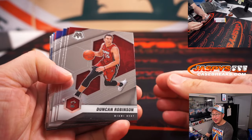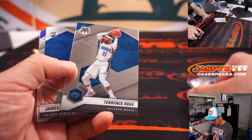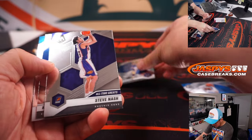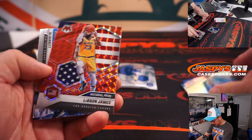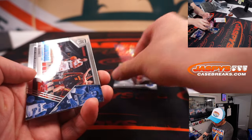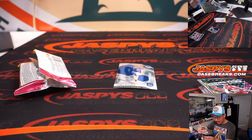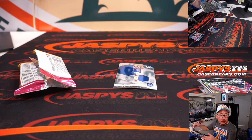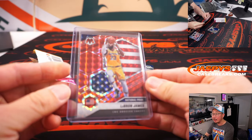No auto, I think, but let's see what we got in this hobby pack. Got a James Wiseman, nice. Silver Kevin Knotts, red National Pride LeBron James. It's nothing too crazy here, but Carl, you'll get that LeBron red parallel — not numbered — National Pride card, looks pretty sharp.